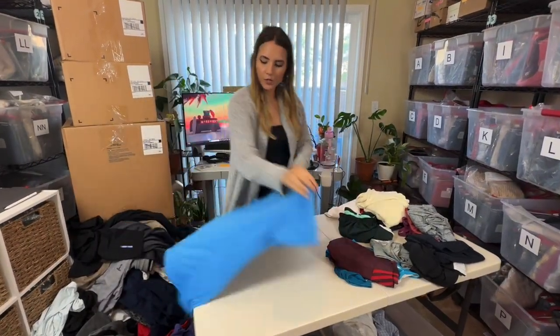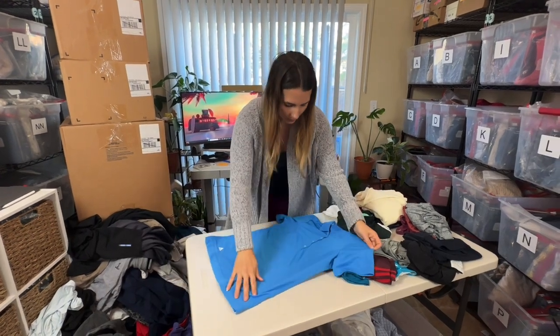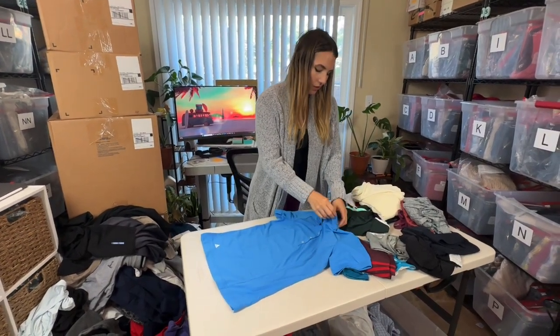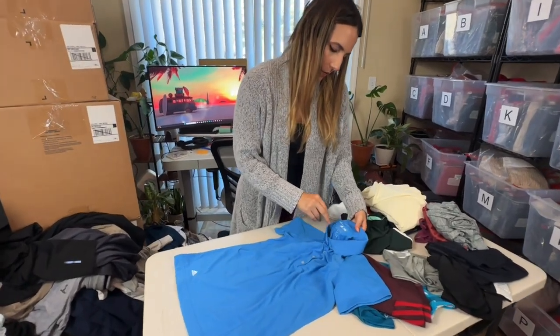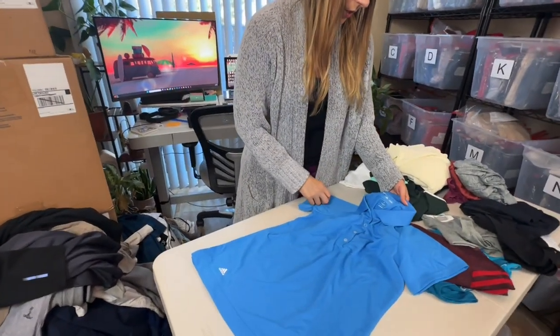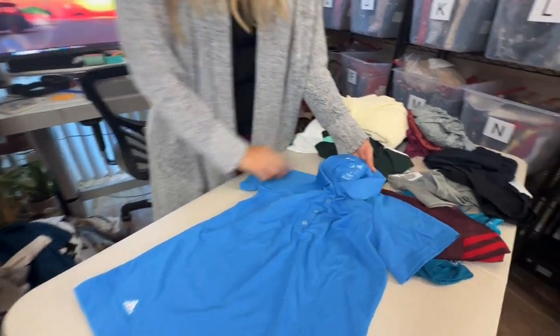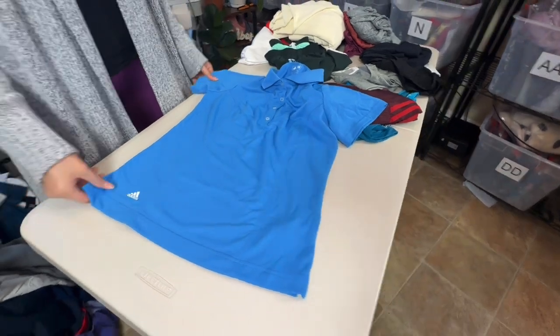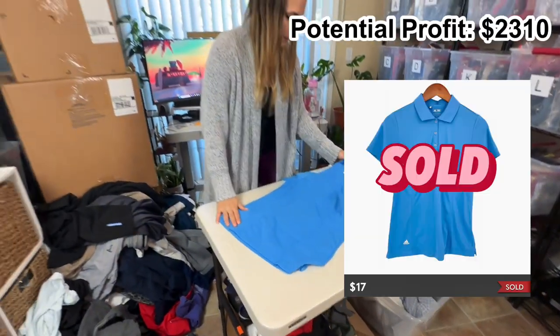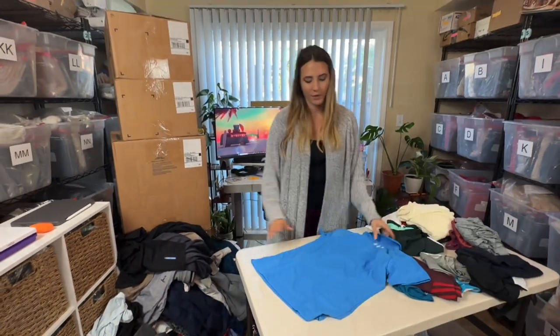Adidas Pure Motion — this looks like a women's golf polo. I haven't heard of the Pure Motion line. Looking it up — yep, it's Adidas Golf — just a women's golf tee in a really pretty blue color. I think this will actually sell really fast but probably for only about $15.